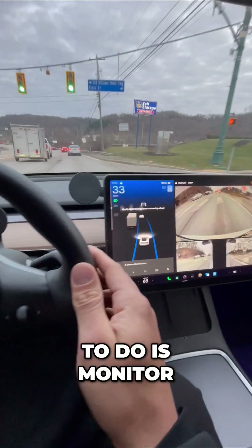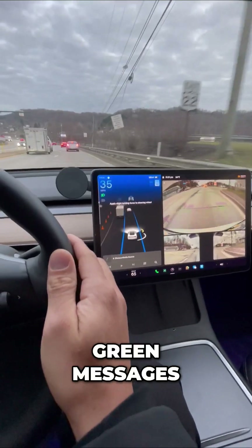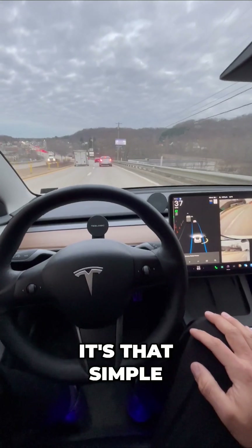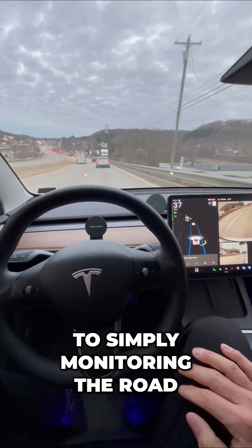So just keep that in mind. All you have to do is monitor the road for these screen messages. It says 'apply slight turn in force' — I just did. It's that simple, and now I'm back to simply monitoring the road.